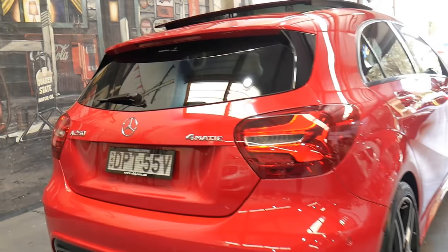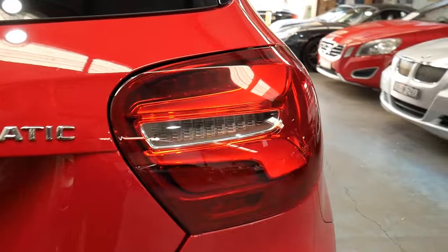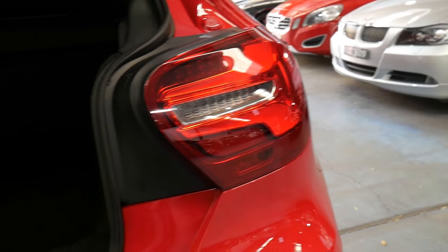My name is Richard from the Old Timer Centre here in Sydney, and today I'm going to talk to you about why I think this car at just under $45,000 is exceptional value for money.